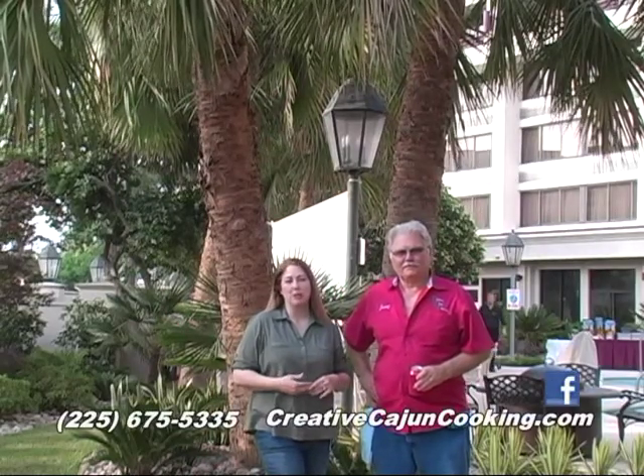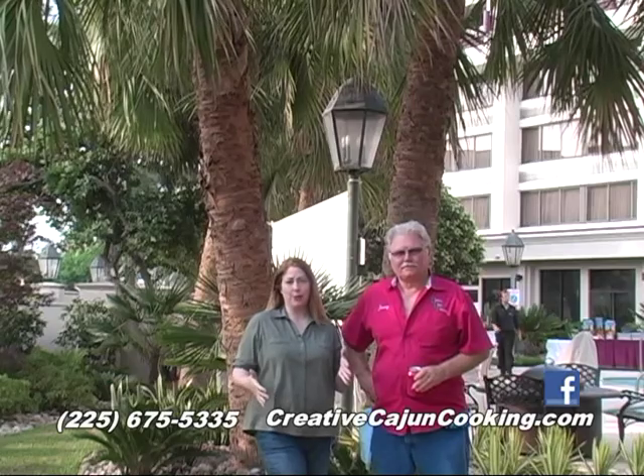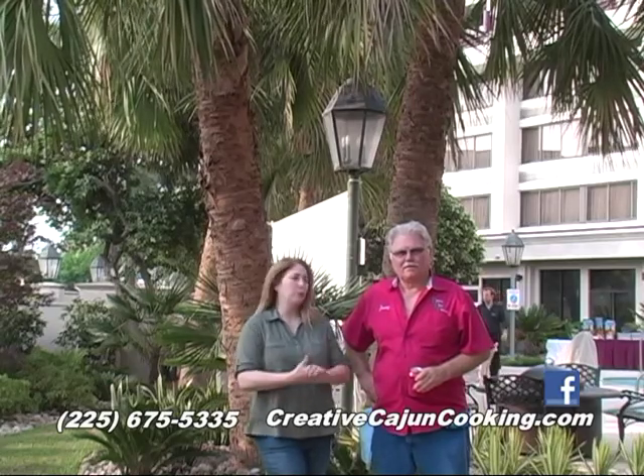Welcome back to the Outdoor Kitchen Show. I'm Marissa Turner and today we are on location at the Crowne Plaza in Baton Rouge for a big ol' cookout with Jimmy Babin of Creative Cajun Cooking. Now Jimmy, what are you cooking today?